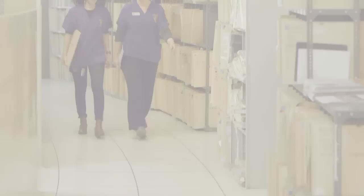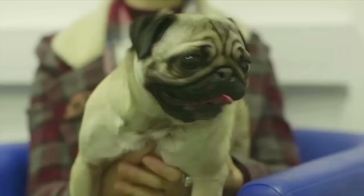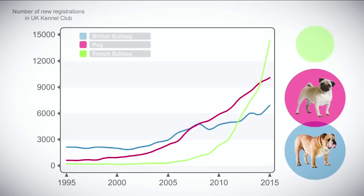Ten years ago the Kennel Club supported us with the first grant, which paid for the first plethysmography chamber. Since then they've been helping us along the way — buying our other chambers and helping with the geneticist work. These breeds have increased exponentially over the last ten years. The projection is that if the French Bulldog continues in popularity it will be the top registered breed. This research has become much more relevant because the number of dogs affected has become so enormous.